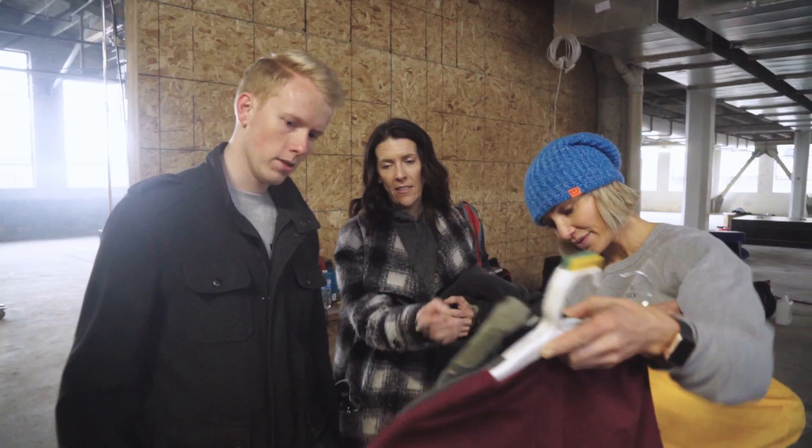I'm one of the producers, kind of behind the scenes coordinating logistics and making sure everything moves and tries to stay on schedule.